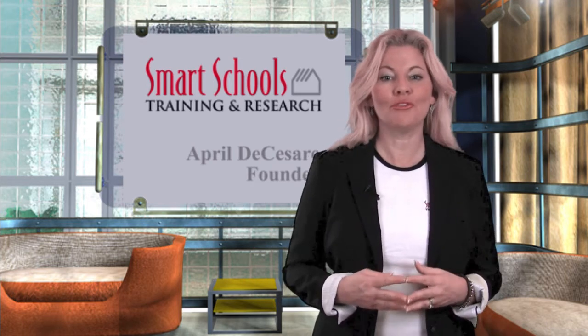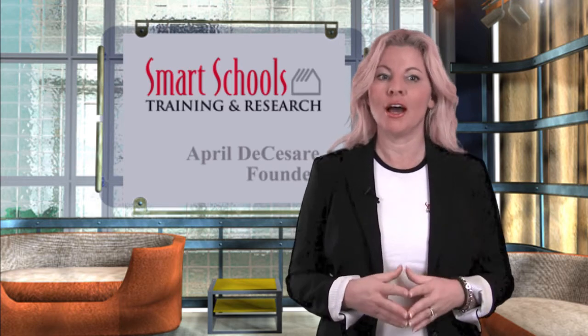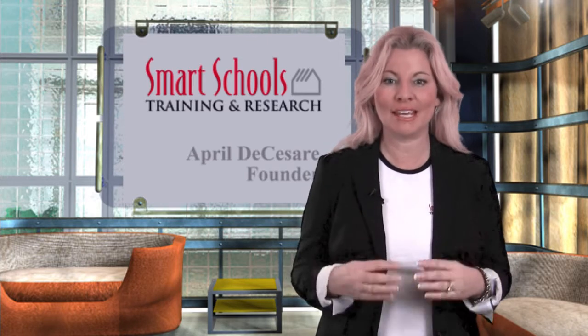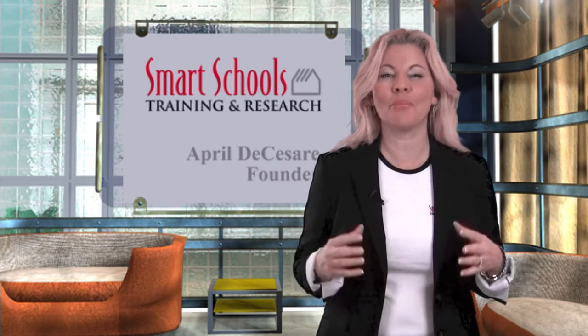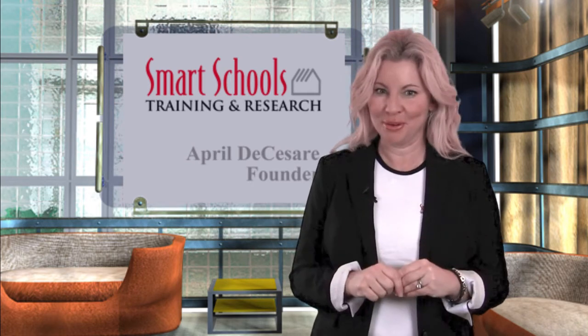Presently you will find some general information about the services we offer, with a special edition of our clients' favorite instructional materials available for you to download immediately. This includes our rigorous smart centers, our innovative smart literacy bags, and our powerful smart writer's portfolio tool, plus a few extra bonuses.